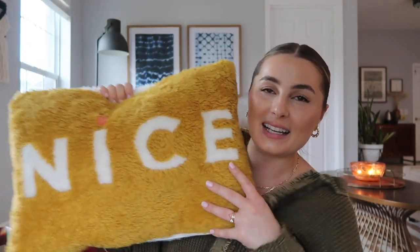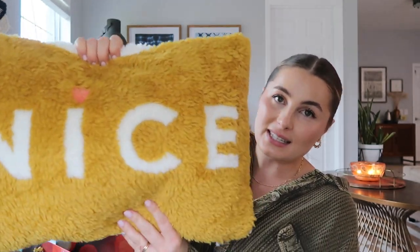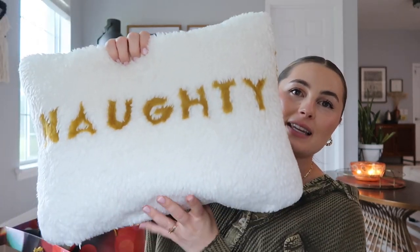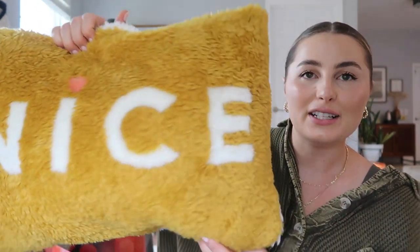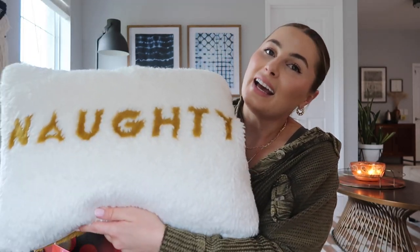Getting into some more decor — I have a couple of pillows to share with you that are so fun and cheeky. This one is so fuzzy and soft. One side says 'nice' and the other side says 'naughty.' I just think this is such a fun and cheeky little pillow. I love the yellow with the little pink dot — it's unexpected and fun. This pillow could even be used outside the holiday season since the 'nice' side could just be a cute everyday pillow.